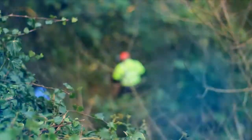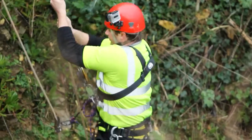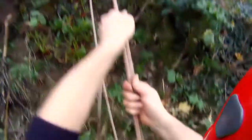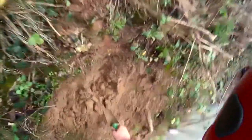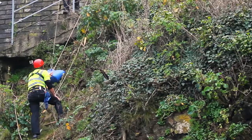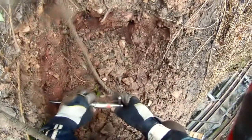The geotechnical condition of steep slopes and rock faces is often assessed using rope access. Our geologists and engineers are experienced in collecting the necessary samples and data and making geotechnical judgments.